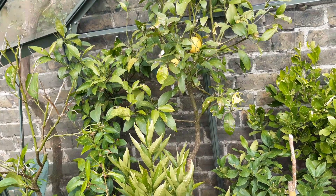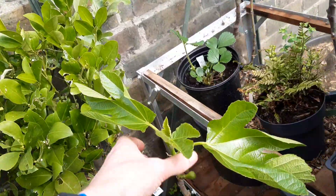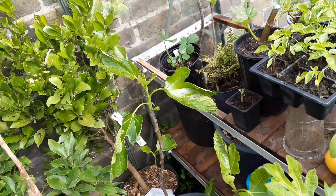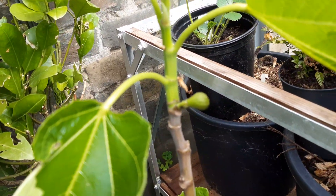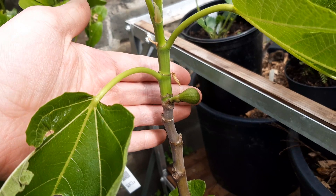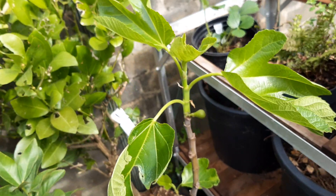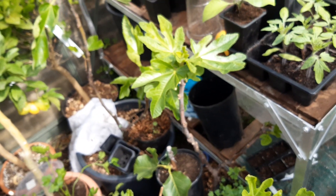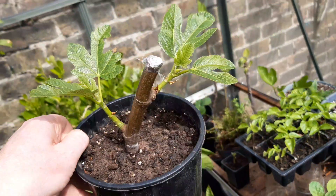Figs are starting to put on good growth now. The Violino del Nord is really coming to life — it's got really lovely glossy leaves. There's a little breba on there at least, in the axil between the old growth and the new growth. I think it probably is a breba because it sprouted before any of the others.